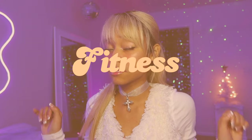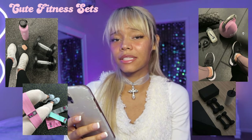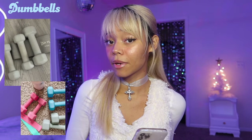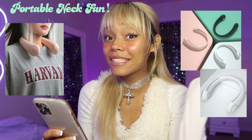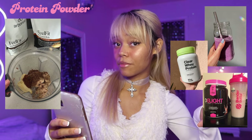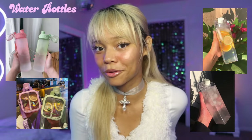Next is fitness. First is an exercise dice — that honestly impressed me. Fitness sets and accessories. Fitness journal and a workout planner. Yoga mats. Dumbbells or adjustable dumbbells. A portable neck fan — this item just blew my mind, that's a really good one. Protein powder with different yummy flavors. Time tracker water bottles or any cute water bottles.